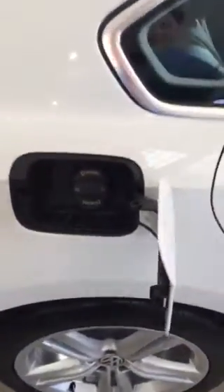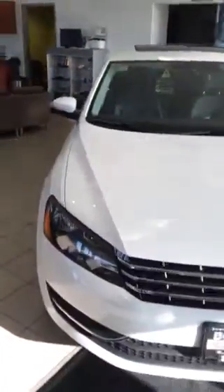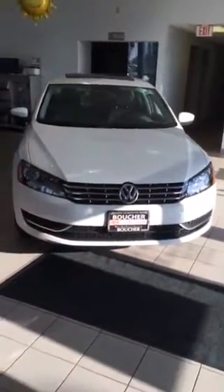Come around to the passenger side — here's the tank that holds all 795 miles worth of diesel fuel. So once again, this is the 2014 Passat TDI SE with sunroof. Come on down to Boucher Imports and check it out today.